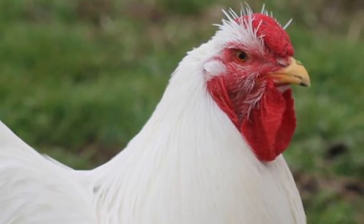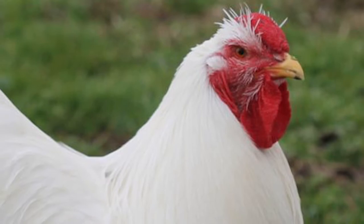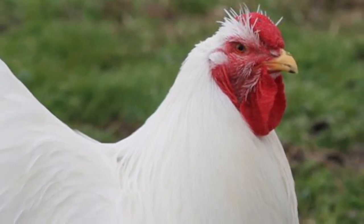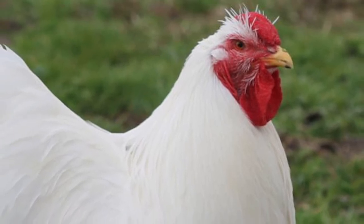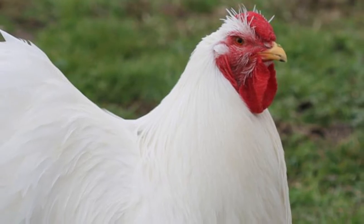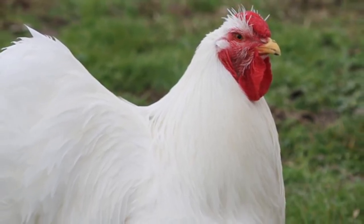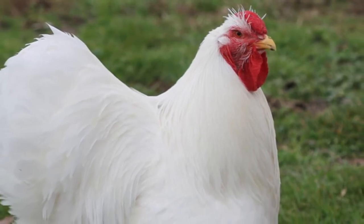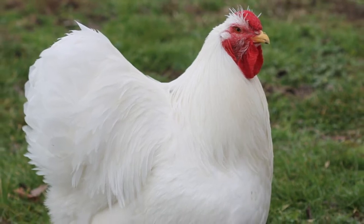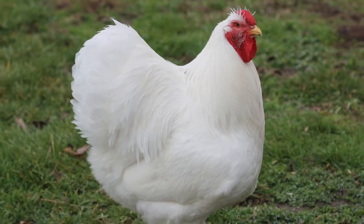The Wyandotte is an American breed of chicken developed in the 1870s. It was named for the indigenous Wyandotte people of North America. The Wyandotte is a dual-purpose breed, kept for its brown eggs and its yellow-skinned meat. It is a popular show bird and has many color variations. It was originally known as the American Seabright.